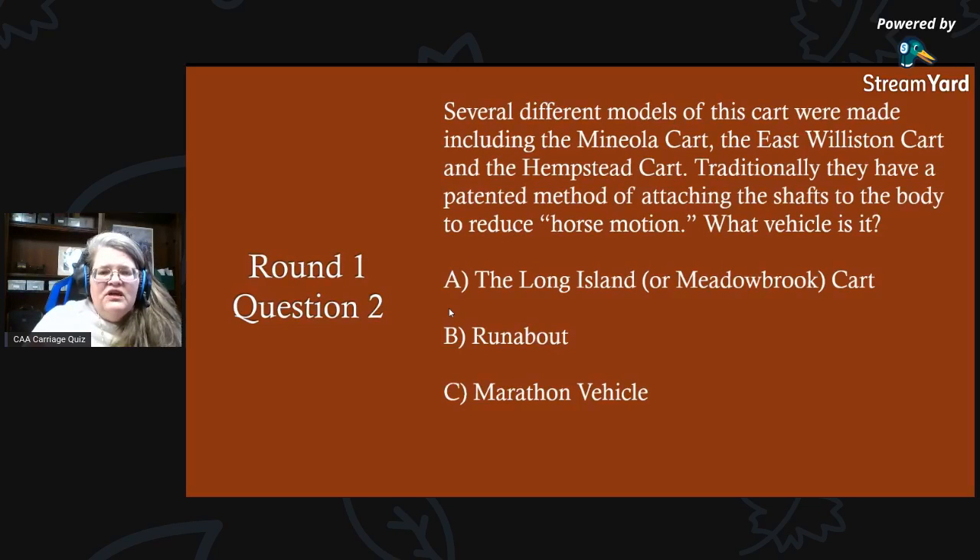Round one, question two: several different models of this cart were made, including the Manola cart, the East Winston cart, and the Hempstead cart. Traditionally they have a patented method of attaching the shafts to the body to reduce horse motion. What vehicle is it? A) the Long Island or Meadowbrook cart, B) a runabout, or C) a marathon vehicle?